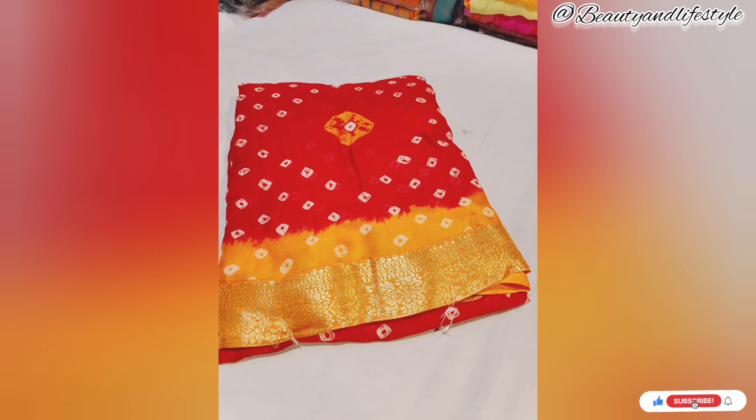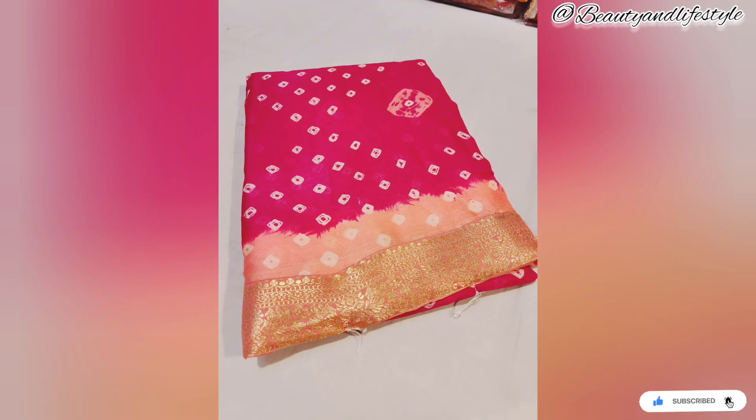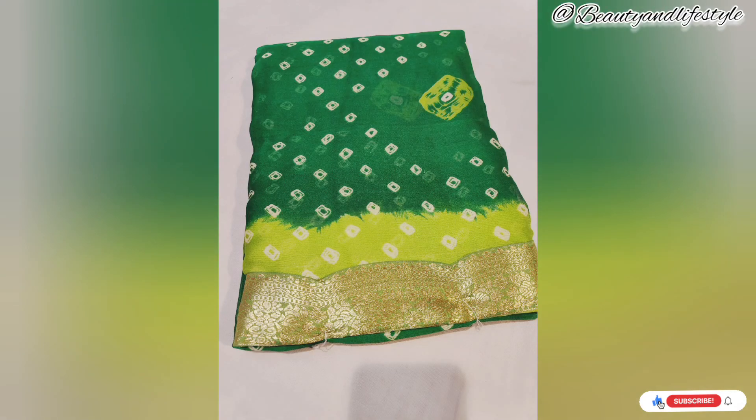We hope you enjoyed this unboxing and review of the moss georgette manasi border saree with contrasting blouse. If you liked this video, don't forget to hit the like button and subscribe to our channel for more exciting fashion updates. Thank you for watching and we will see you in the next video.